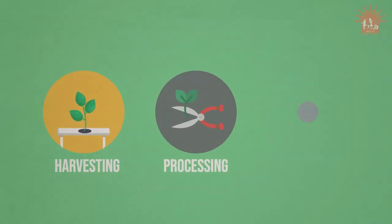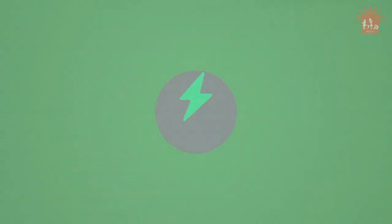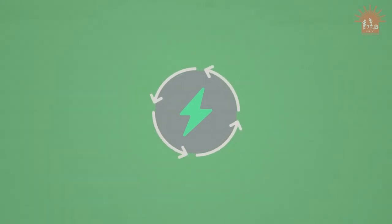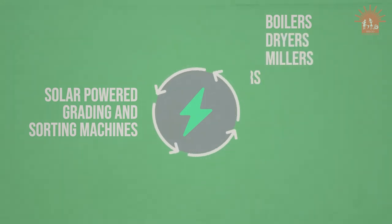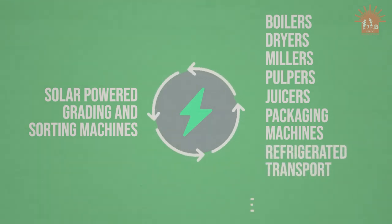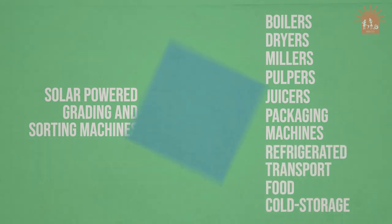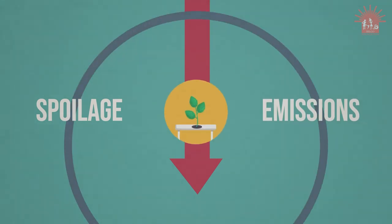Harvesting, processing and transportation of horticulture is improved through the use of energy-efficient renewable processing technologies such as solar-powered grading and sorting machinery, boilers, dryers, millers, pulpers, juicers, packaging machines, and refrigerated transport and food cold storage. This reduces spoilage and emissions along the horticulture value chains and bolsters resilience and income opportunities for the farmers.